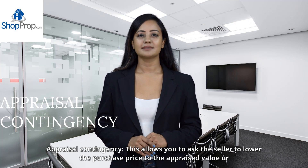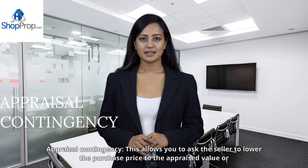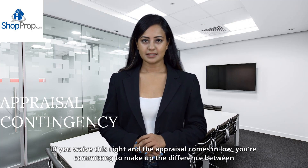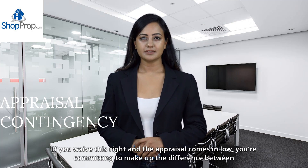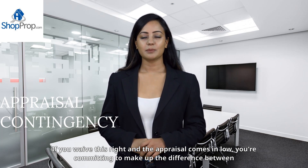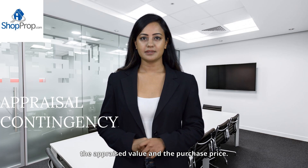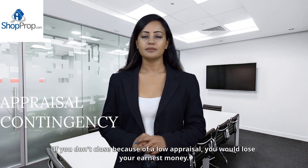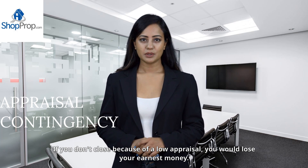The appraisal contingency allows you to ask the seller to lower the purchase price to the appraised value or negotiate a different price. If you waive this right and the appraisal comes in low, you're committing to make up the difference between the appraised value and the purchase price. If you don't close because of a low appraisal, you would lose your earnest money.